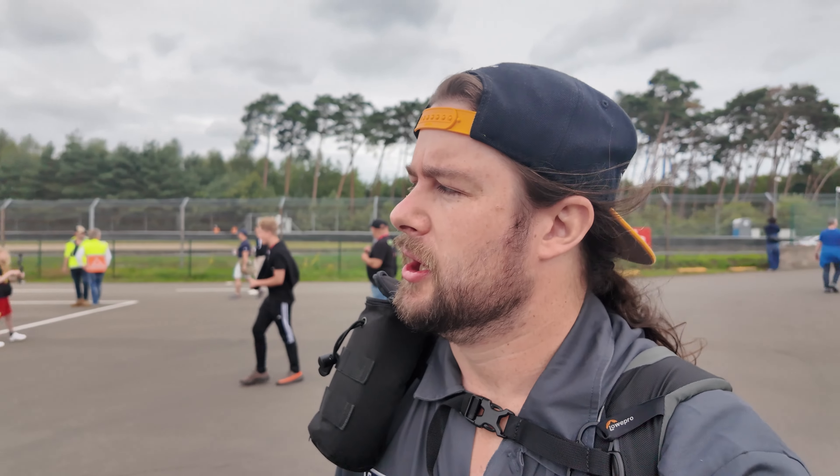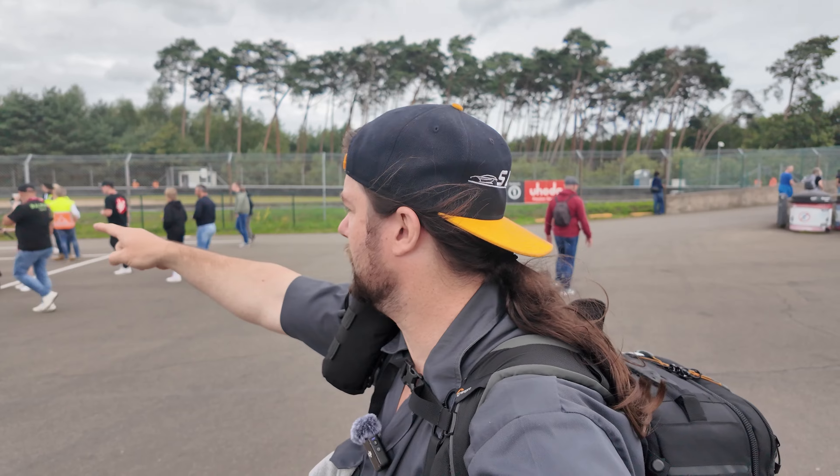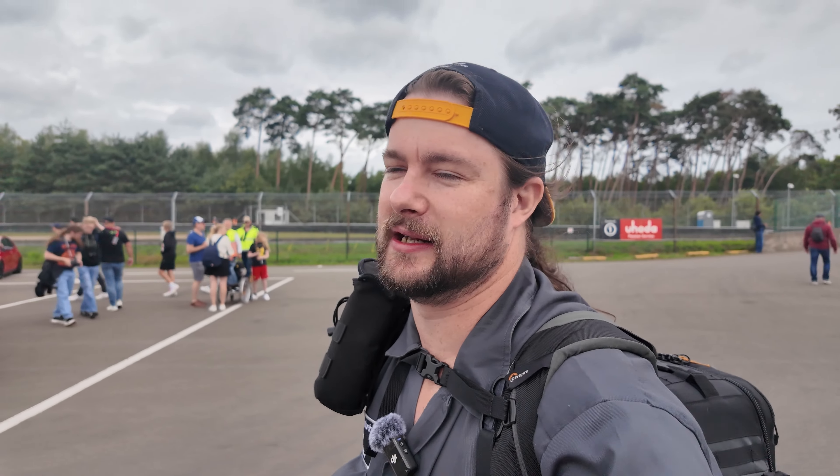Join me today at Circuit Zolder in Belgium. We are here for Supercar Madness, run by 402, to come look at some awesome supercars. There's racing in the background. We are going to be here Saturday and Sunday. Today we've just come to have a look and check out a very special car.